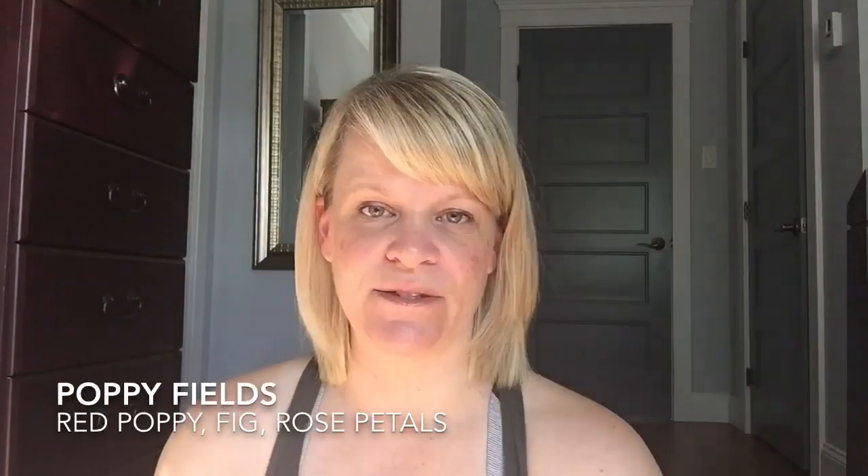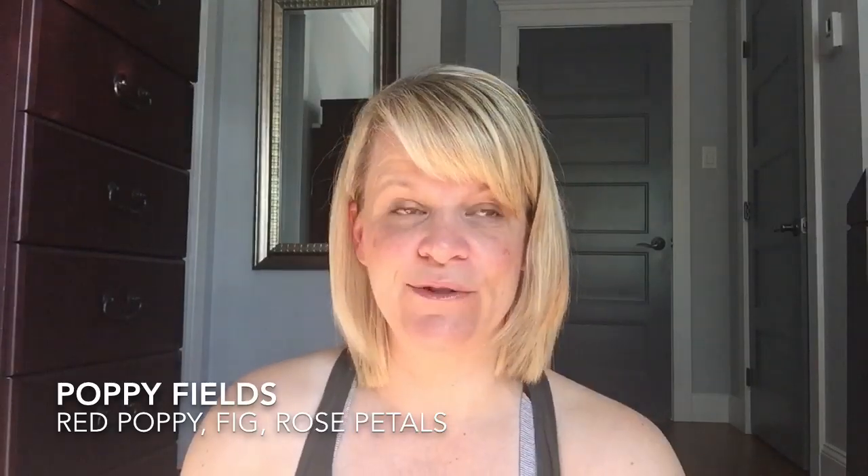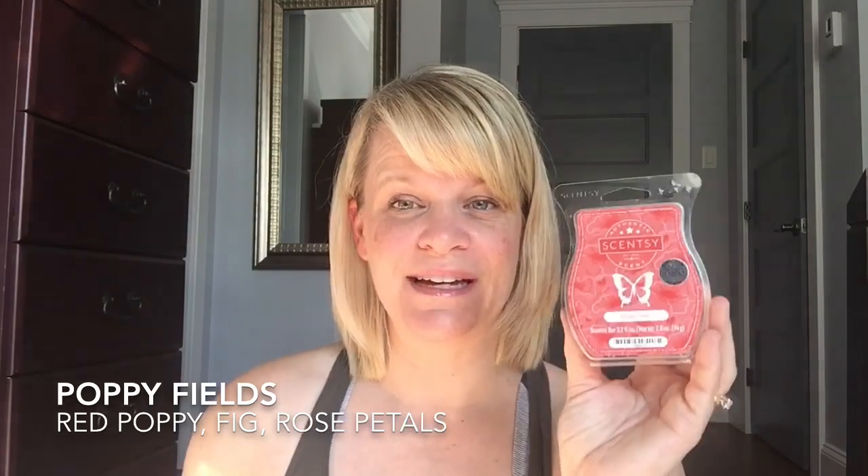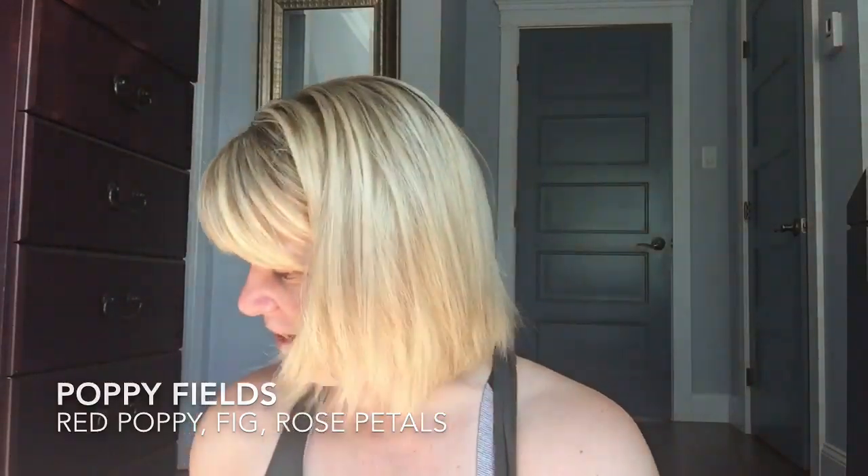Another strong-performing wax that lasts a long time is Poppy Feels — this is the February scent of the month. It's basically red poppy, fig, and rose petals. You can definitely pick up the rose at the end; first you get the fruits and florals, and then the rose. It's a very long-lasting, pleasant scent. It can be a bit strong in a small space, so I suggest a bigger room unless you want it nice and in your face. That's Poppy Fields.